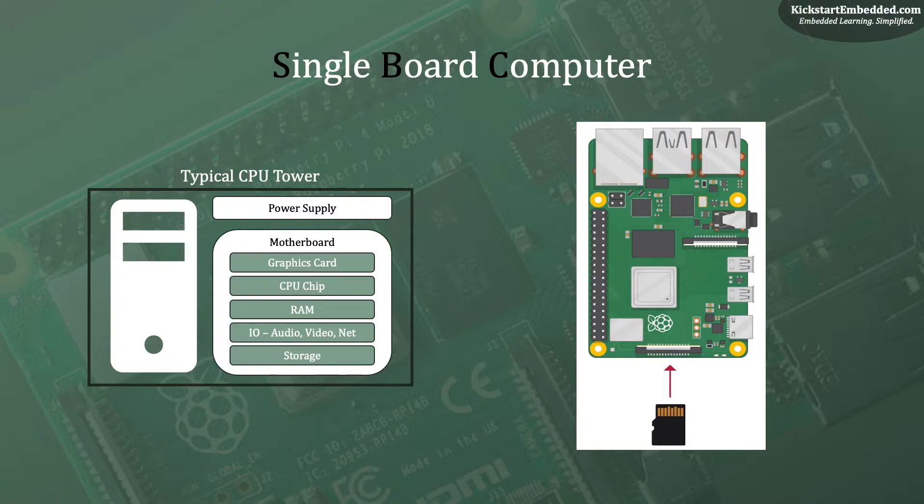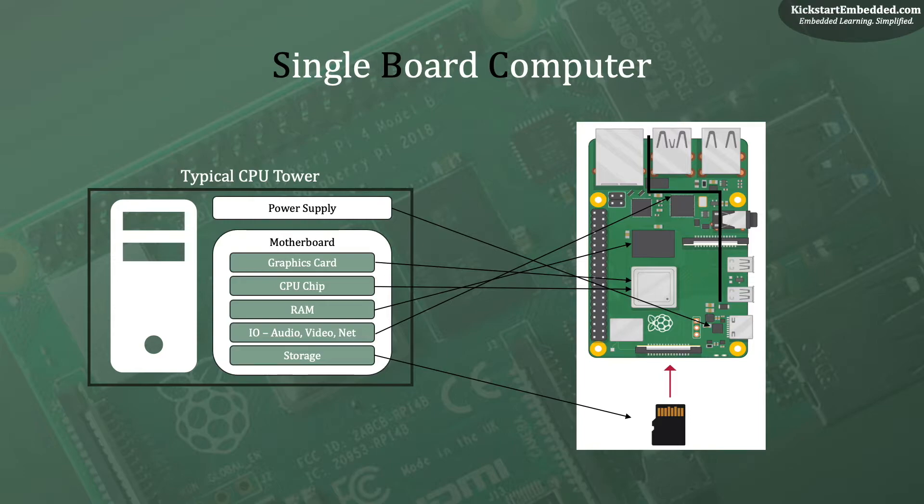You have the microSD card serving as the storage, and the rest of the components — the IO, the RAM, CPU chip, graphics, etc. — are all available on a single board. And this board is almost as small as a credit card. Isn't it fantastic? Come, let us know more about this board.